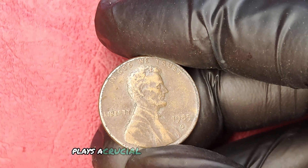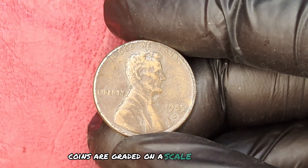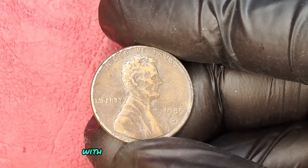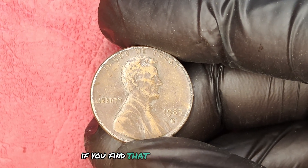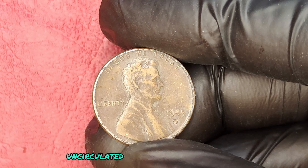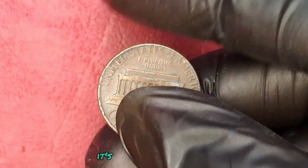The grade of your coin plays a crucial role in determining its value. Coins are graded on a scale from 1 to 70, with MS65 and above fetching the highest prices. If you find that your penny is gem uncirculated — or MS65 — it's not just a coin. It's a gold mine.